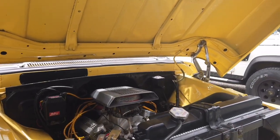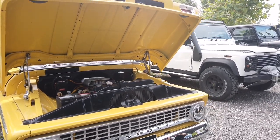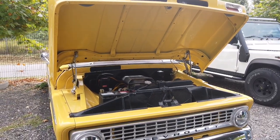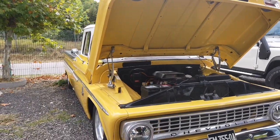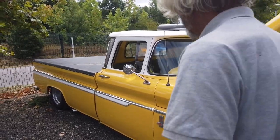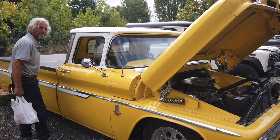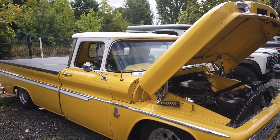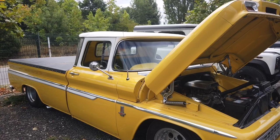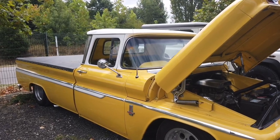Alors Seb, super la Chevrolet, elle est magnifique ! Qu'est-ce que tu peux nous dire sur cette voiture ? C'est un Chevrolet C10 de 1963. C'est un long bed comme on dit, donc une benne longue, et c'est un step side — avec les ailes arrière assorties aux ailes avant, alors qu'on peut avoir le même modèle avec des ailes bombées plus old school. Ça fait 3 ans que je l'ai, l'ancien proprio l'a rapatrié des États-Unis, l'a gardé un an pour la restaurer et la revendre. Elle a passé toute sa vie en Californie, sauf les 4 dernières années.